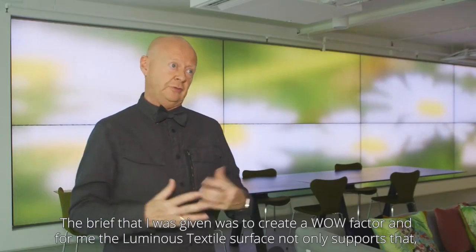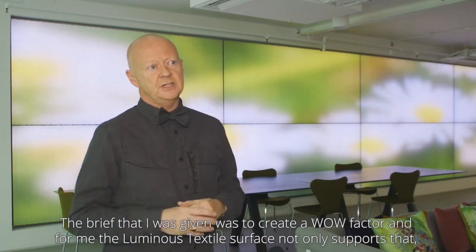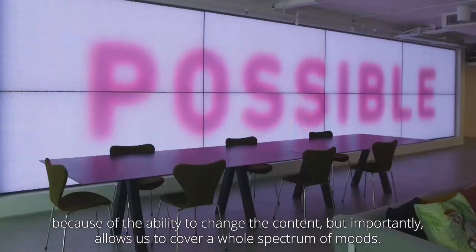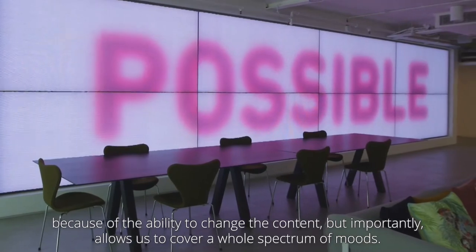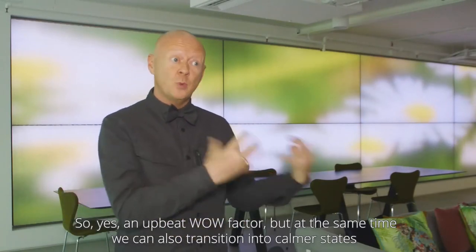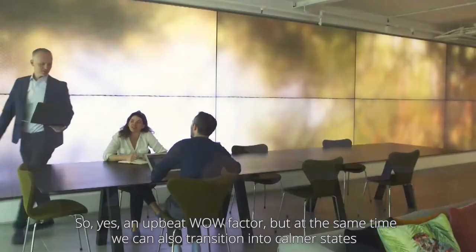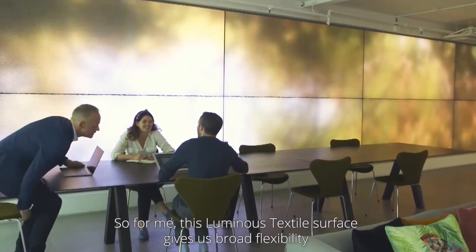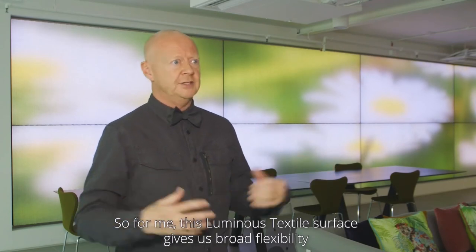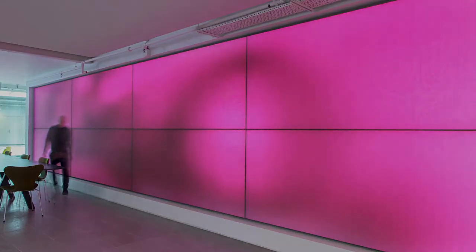The brief I was given was to create wow factor. For me, the luminous textile surface not only supports that because of the ability to change the content, but importantly, allows us to cover a whole spectrum of moods — yes, an upbeat wow factor, but at the same time we can also transition into calmer states. So this luminous textile surface gives us broad flexibility in terms of how we can support wellbeing in the workplace.